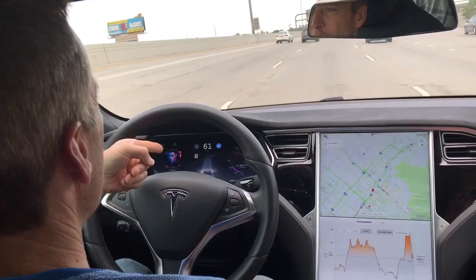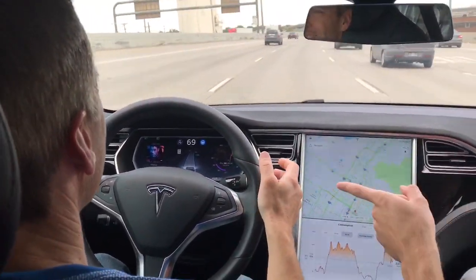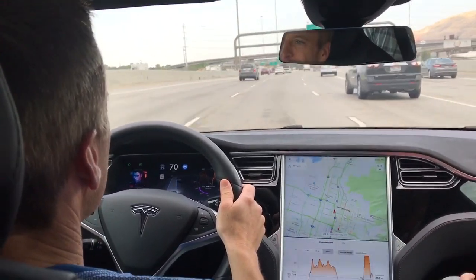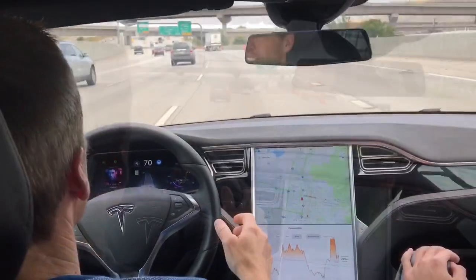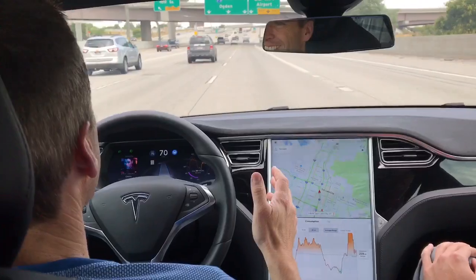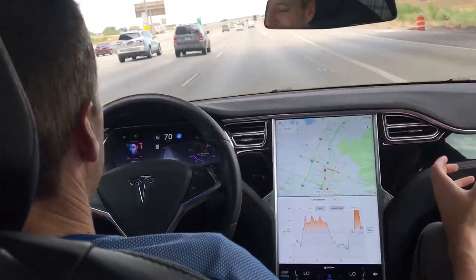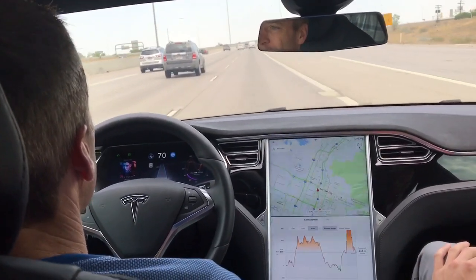So it knows that the speed limit is 70. It's turning by itself. So it needs you to hold the steering. There you go. Now you're fully in control because you resisted the steering enough. It's pretty cool, right? It's amazing — it's just going. I know a lot of owners, they're always alert, ready to take over at any time, but it does definitely make your daily commute so much more enjoyable.